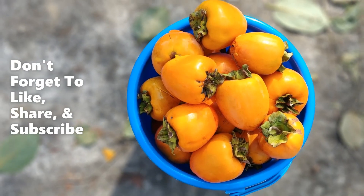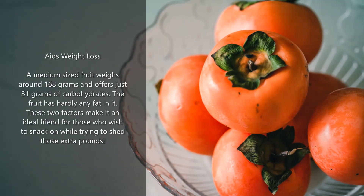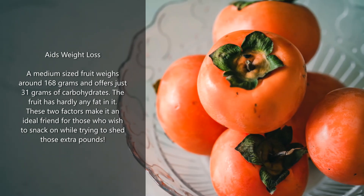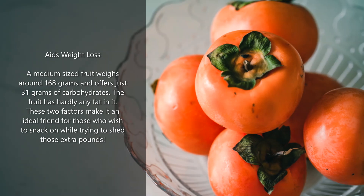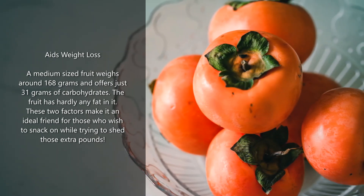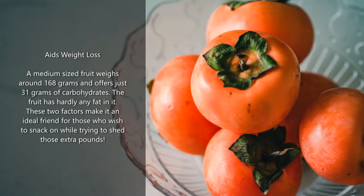Here are the top 12 health benefits of persimmon. Aids weight loss: a medium-sized fruit weighs around 168 grams and offers just 31 grams of carbohydrates. The fruit has hardly any fat in it. These two factors make it an ideal snack for those who wish to shed those extra pounds.